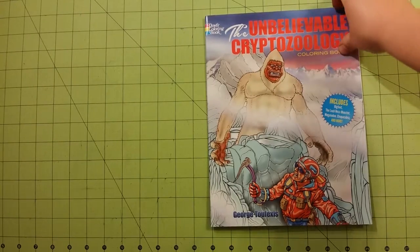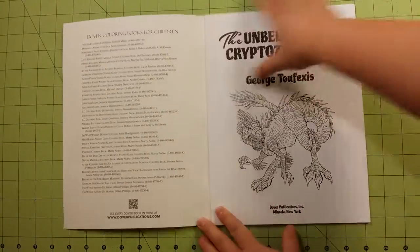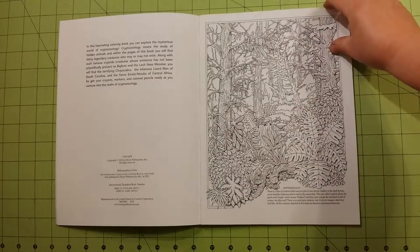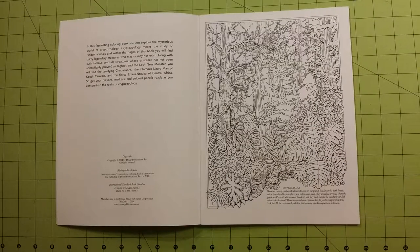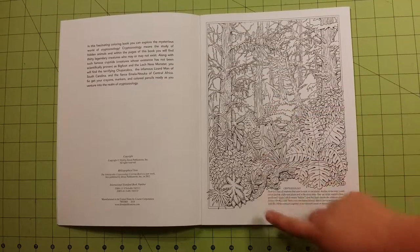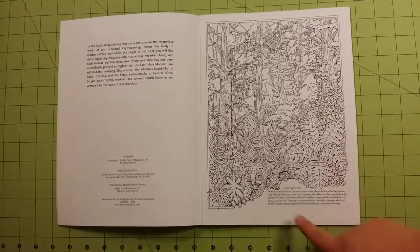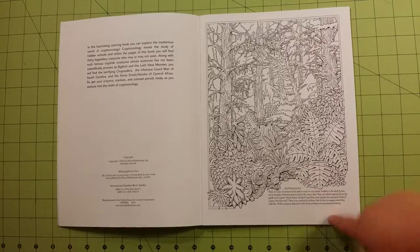I haven't looked at this book — I'd like to see it with you guys for the first time. So let's see what it has to offer. It talks a little bit about what cryptozoology is and what it's the study of. If you don't know, it is the study of hidden animals. So Bigfoot is on this page and he is right here. I don't know if all the pages are going to have them hidden in the picture, or if it's just the Bigfoot one, but there he is. And there's a little paragraph here about cryptozoology as well.